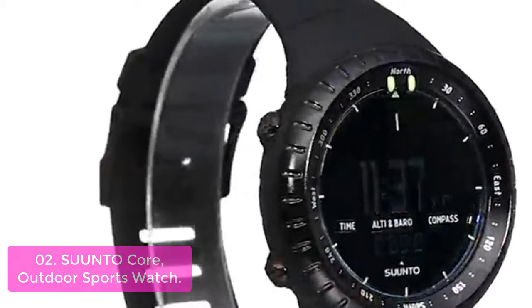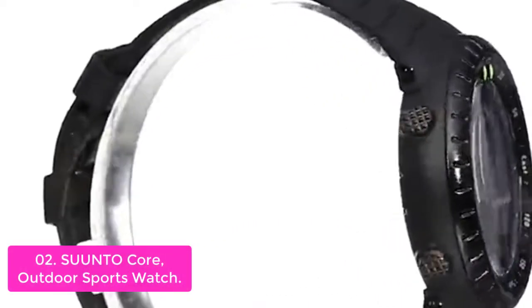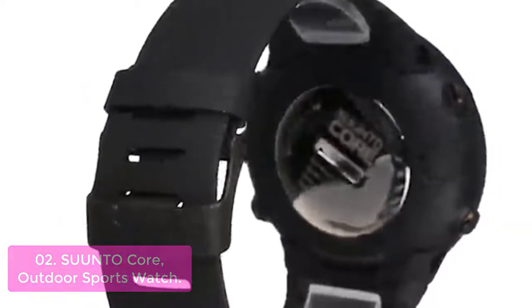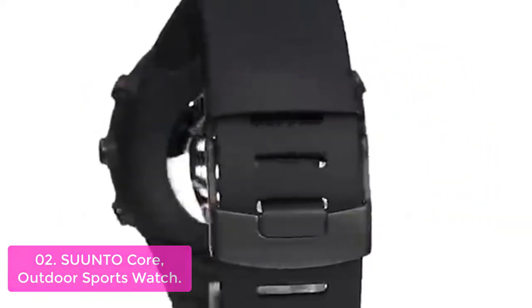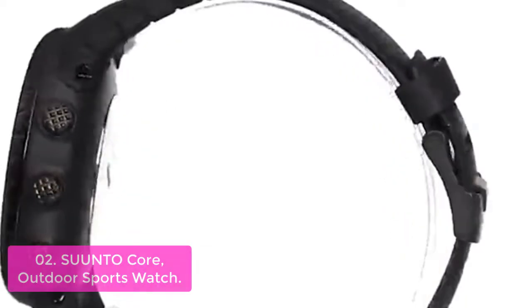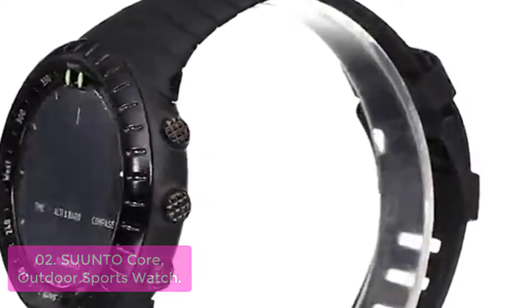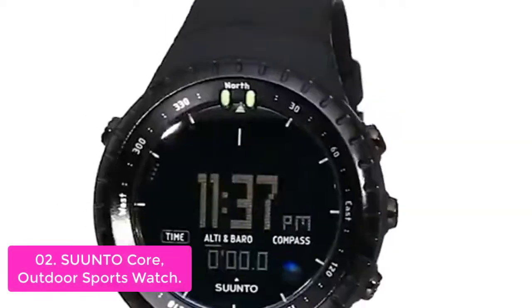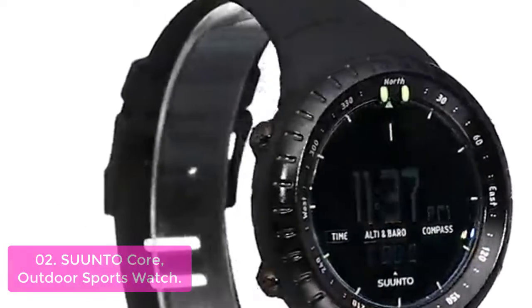List number 2: Suunto Core Outdoor Sports Watch. The Suunto Core Outdoor Sports Watch takes you beyond the cliché of ruggedized watches with its packed features like a storm alarm, altimeter, barometer, and compass to keep you informed of conditions while you hike, bike, or camp, plus predicted times for sunrise and sunset to help maximize your daylight hours.